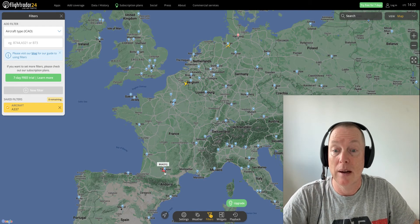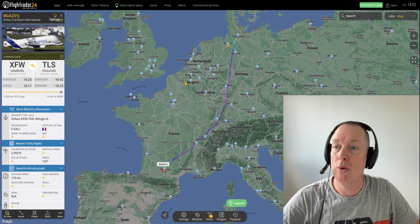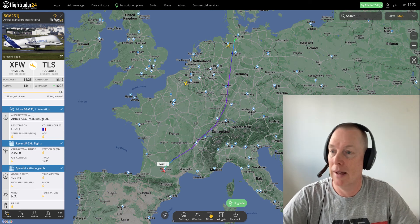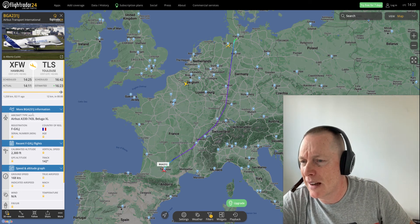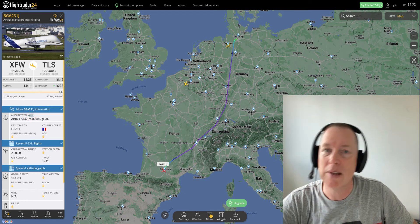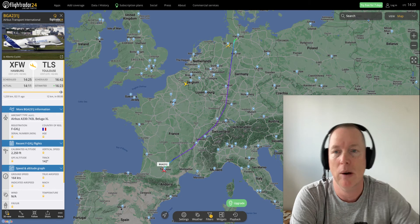But first, let's click on these aircraft. Airbus Beluga XL — not the old Beluga, the new Beluga, the XL. And you can see right here that little tiny 337, Airbus A337. That's the code you've got to put in Flight Radar to track these aircraft.